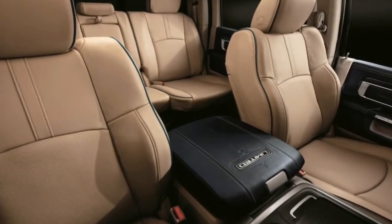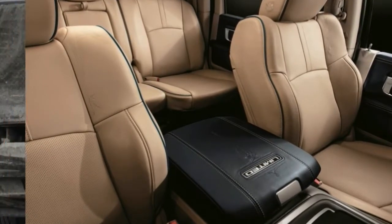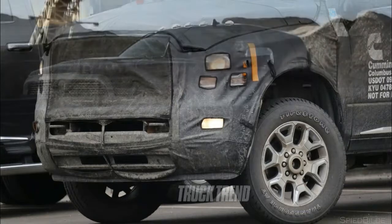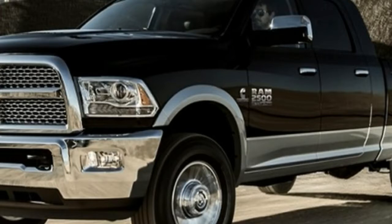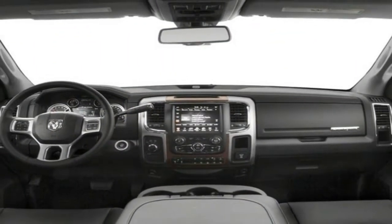The lineup also adds the new top-of-the-line Limited Tungsten Edition, which slathers the interior with premium materials and dons a distinct exterior. The Ram HD Sport adopts a body-color grille with pig-like nostrils, as seen on the Tungsten. The new Harvest Edition is aimed at the agricultural market, available in farm equipment colors Case IH Red and New Holland Blue.